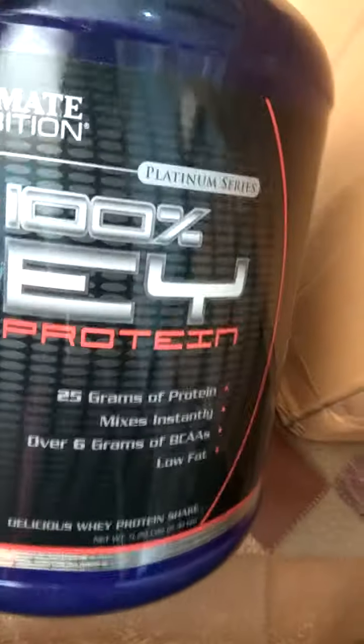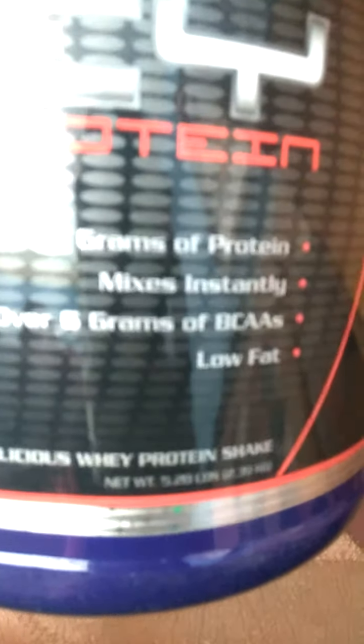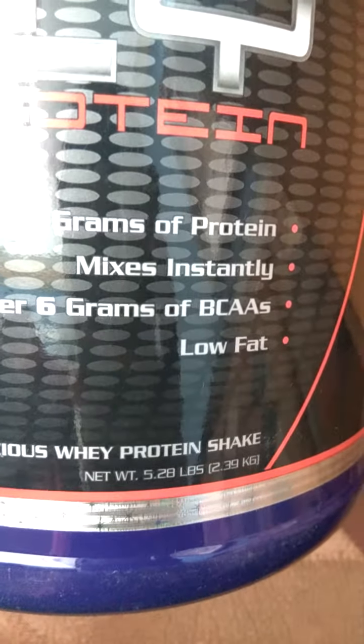Coming to the size of this product — the net weight is 5.28 lbs. That's it for the overview.